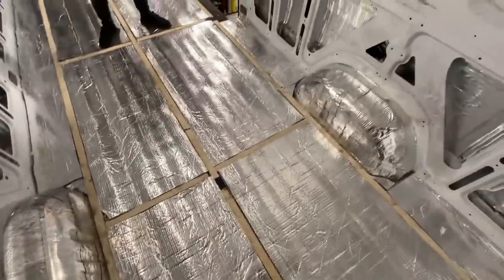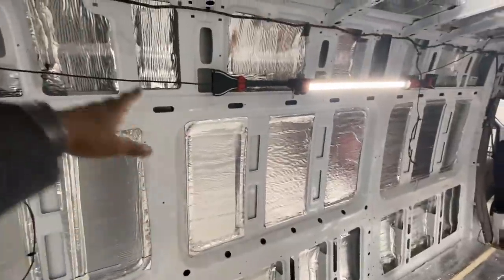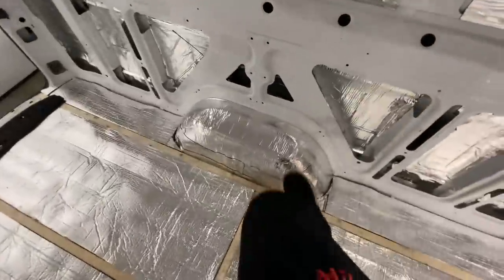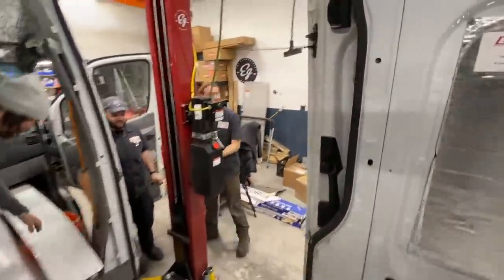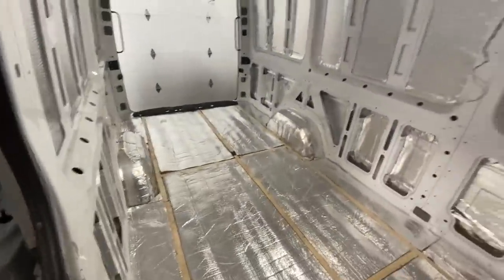We've managed to insulate the floor of the van, sound deaden the walls, insulate the front, and even the wheel wells are sound deadened. This is going to be like a tomb — what a weird word to use, but yeah.